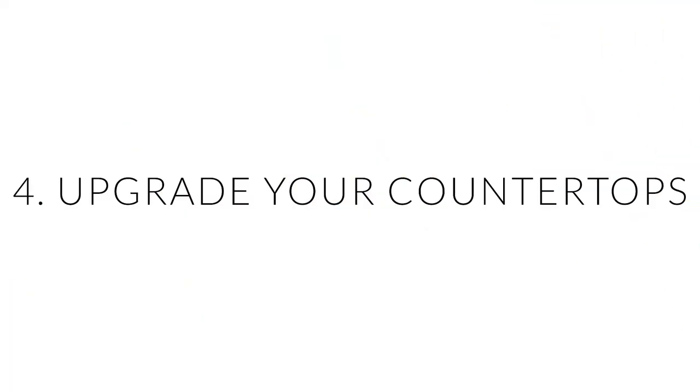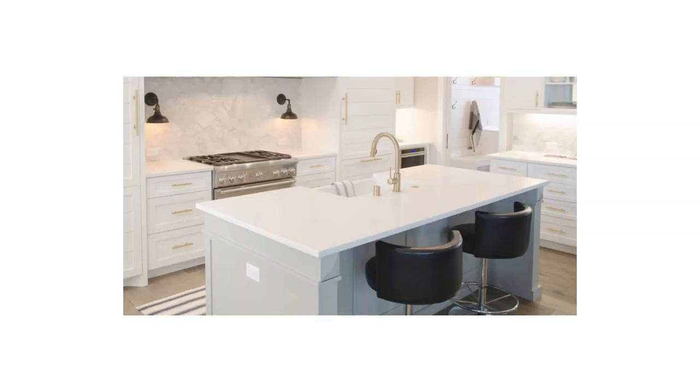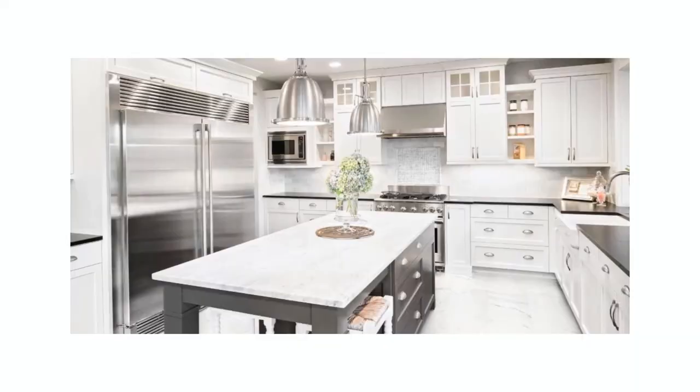Number four: upgrade your countertops. If you're willing to invest a bit more upfront, replacing your kitchen countertops is a simple renovation that yields a good ROI — return on your investment. There are so many types of countertops to choose from: marble, quartz, granite, ceramic, or porcelain. The list goes on and on.